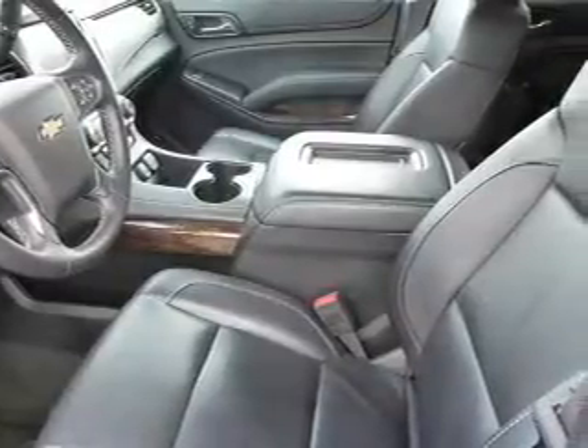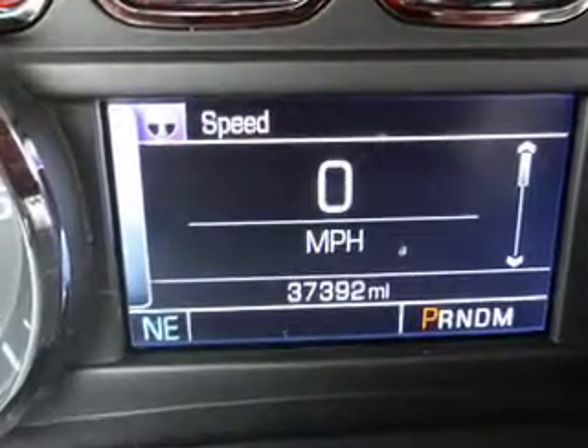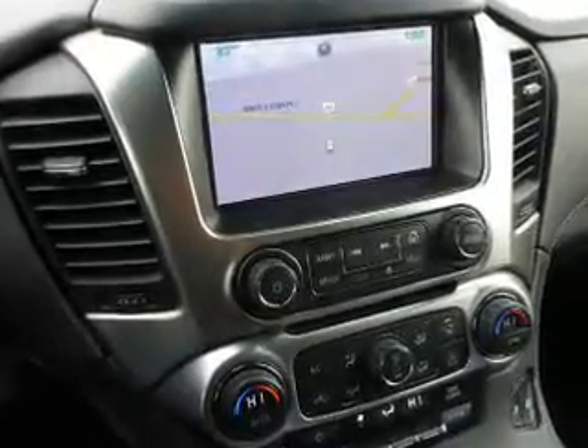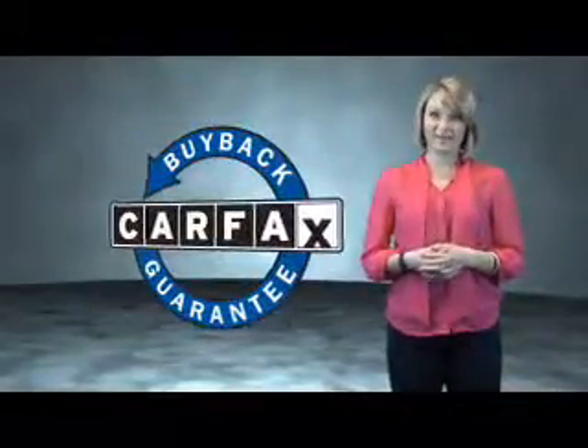Rest easy knowing this vehicle comes with a Carfax vehicle history report from Carfax, the most trusted provider of vehicle history information. Great quality at a great price — call or click to contact us today. This is a Carfax one owner vehicle which qualifies for the Carfax buyback guarantee.